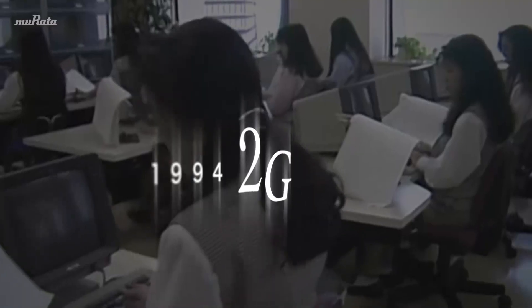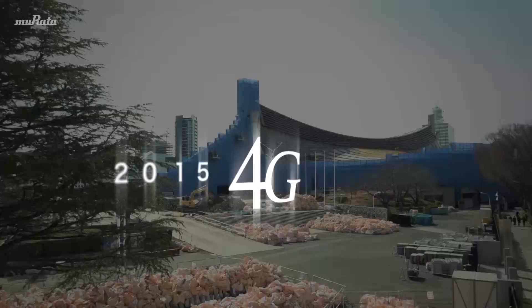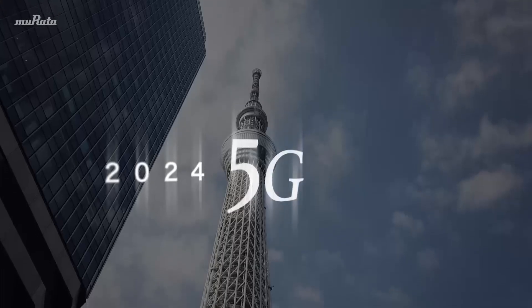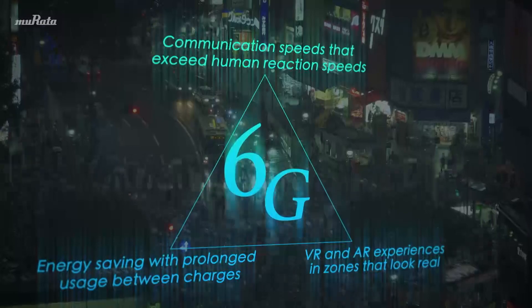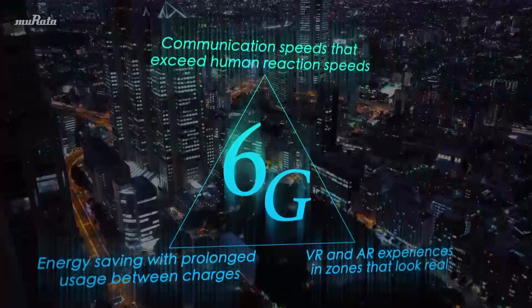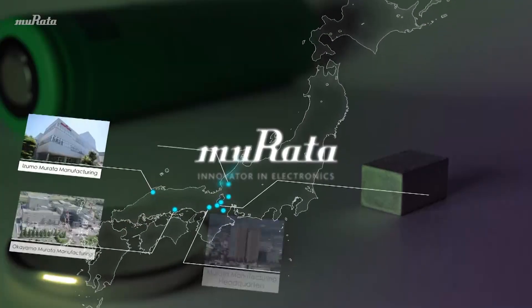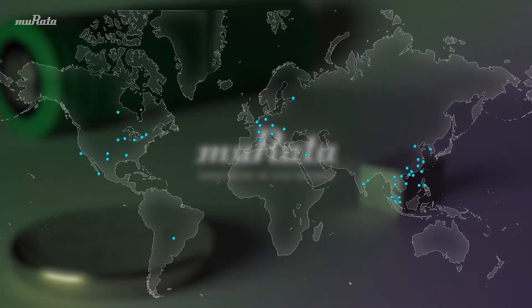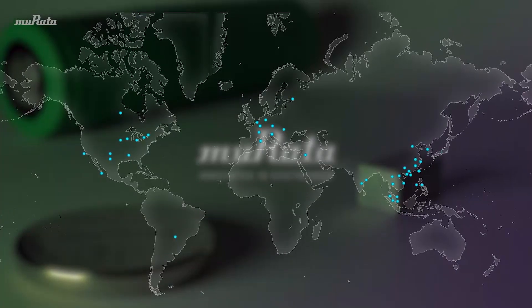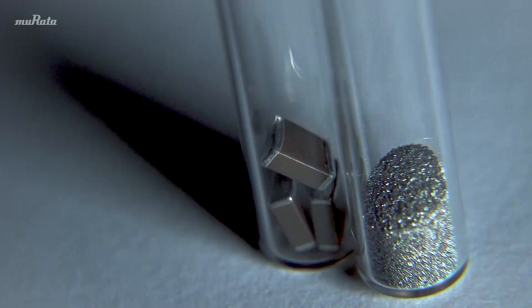5G, the fifth-generation communication standard, is changing society as it continues to expand from one area of use to another. In Japan, companies have even started research on 6G, which will be the next communication standard after 5G. Everywhere, a wide range of components is now being developed to support these high-speed communication networks. Device components that we rarely see are about to change our lives with their power.